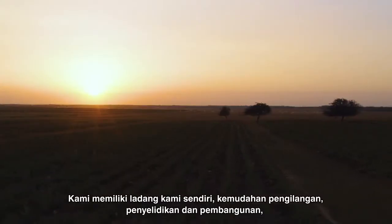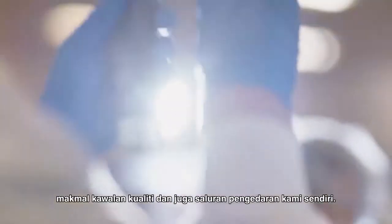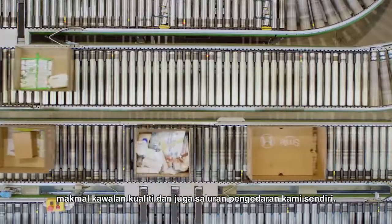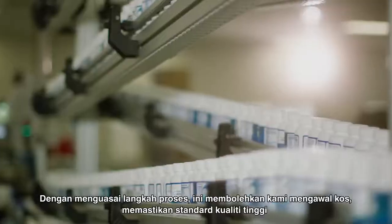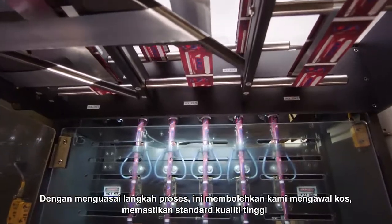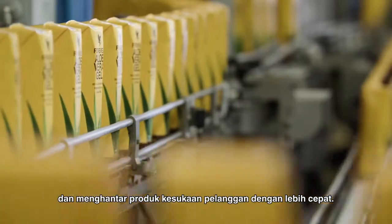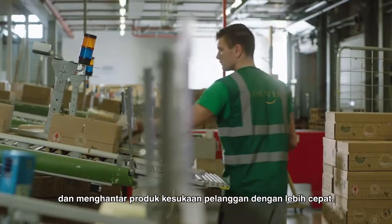We own our own plantations, manufacturing facilities, research and development, quality control laboratories, and even our own distribution channels. Owning this process every step of the way allows us to control costs, ensure our high-quality standards are upheld, and deliver the products our customers love even faster.